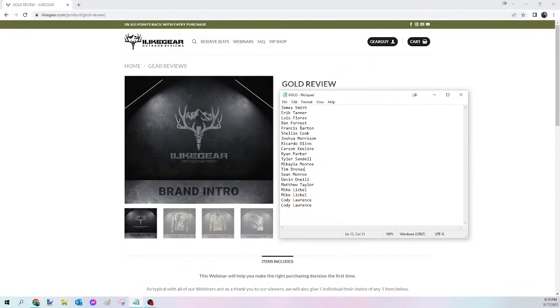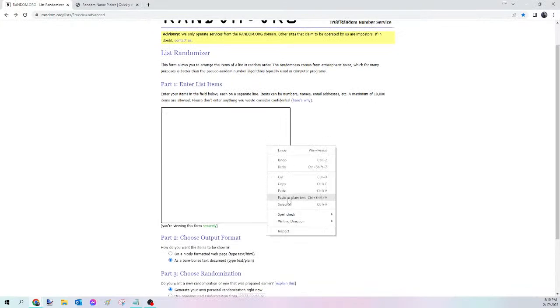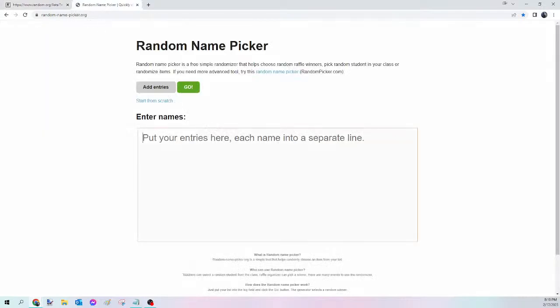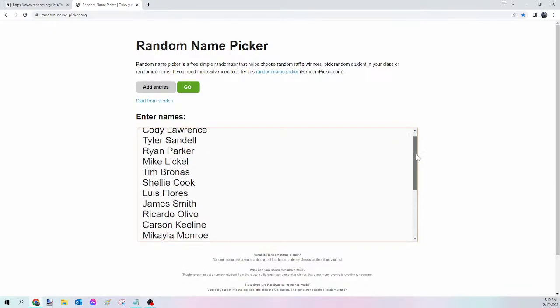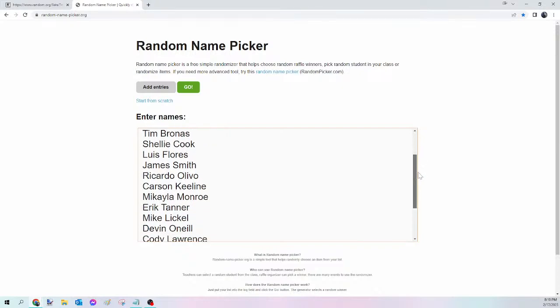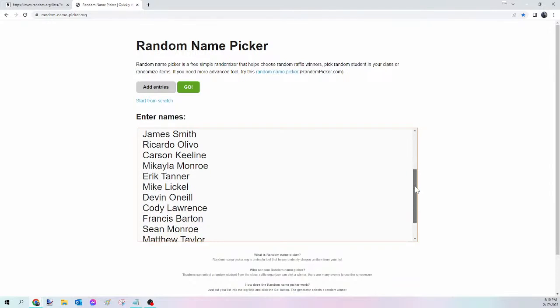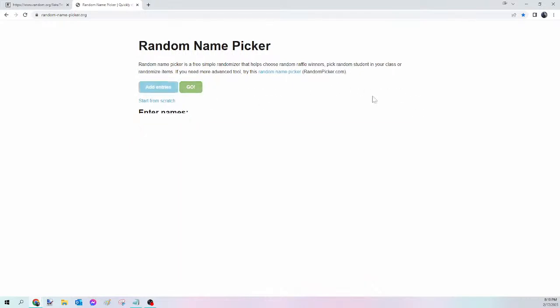Next up we have the Gold Viewer's Choice. Same process — select all names, copy, randomize on random.org/lists, then paste into randomnamepicker.org to select tonight's winner. I'll scroll down to verify your seats. If you were in on the Silver, Bronze, Axis Thermal, Merino Set, KuYu Pant, or KuYu Jacket, just rewind — we already did those. If you're in on one of the other ones, give me a minute. Here we go — this is for tonight's Gold Viewer's Choice.